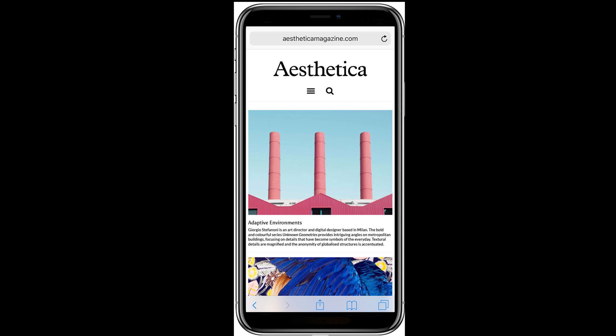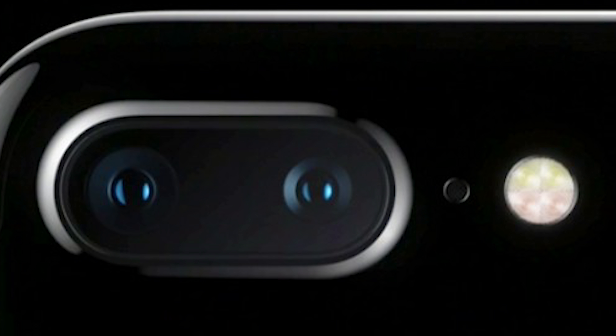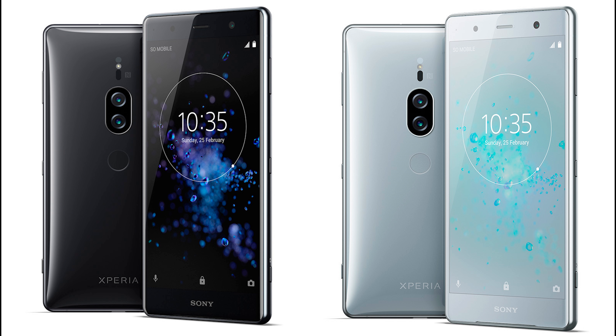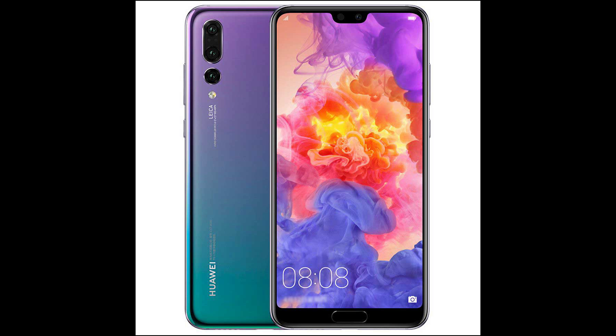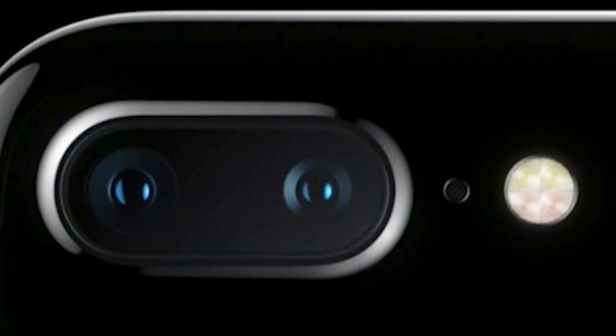The iPhone SE 2 will definitely get an LCD. Apple should upgrade the pixel density of the cheaper iPhone to at least 400 pixels per inch. Apple should have at least an f/1.8 aperture on each of their phones, which would make it the third year in a row using f/1.8 on their flagships. It should also still have 1.22-micron pixels and 12-megapixel resolution.